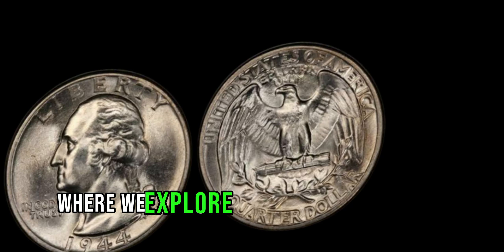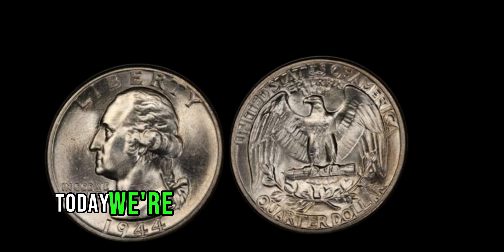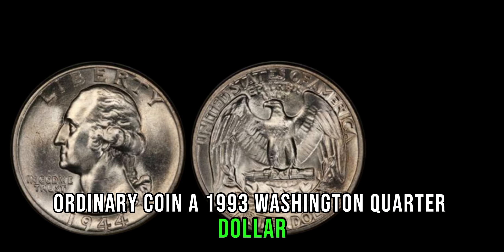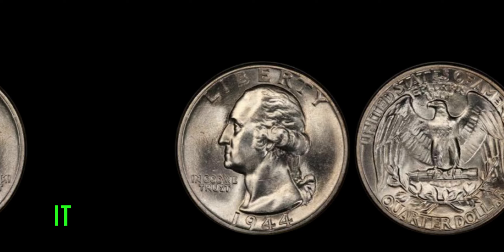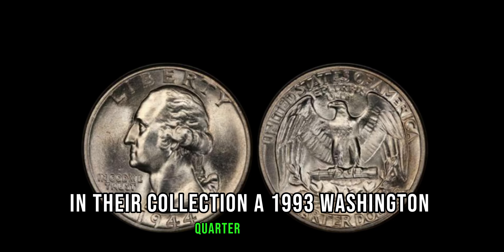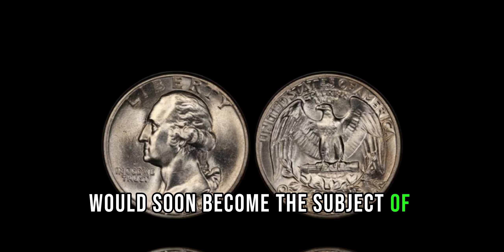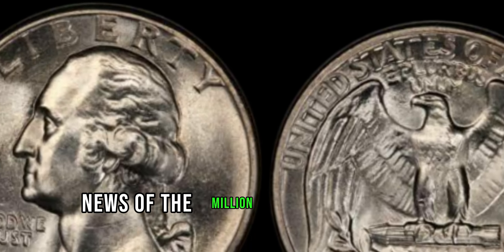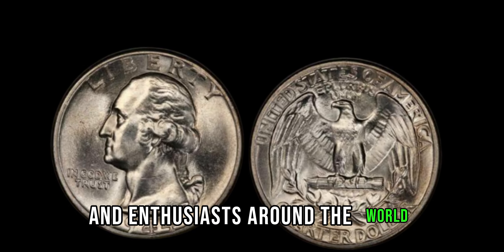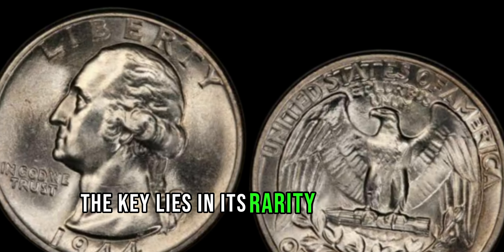Welcome to our channel, where we explore the fascinating world of numismatics, the study and collection of coins. Today we're diving deep into the story of a seemingly ordinary coin — a 1993 Washington quarter dollar — that turned out to be worth millions. It all began with a humble coin collector who stumbled upon an unexpected treasure: a 1993 Washington quarter dollar. News of the million-dollar quarter spread like wildfire, capturing the attention of collectors and enthusiasts around the world. But what made this particular coin so valuable? The key lies in its rarity and unique characteristics.